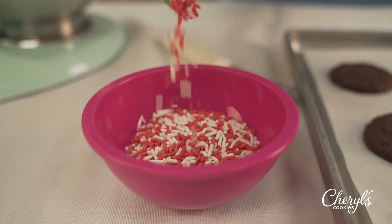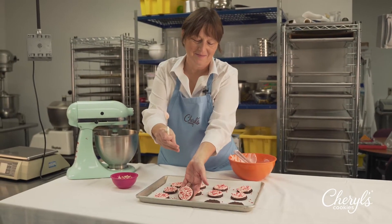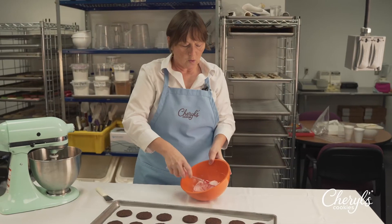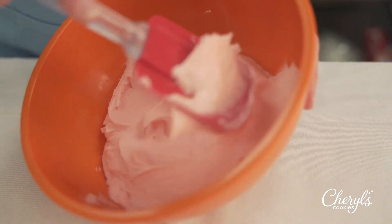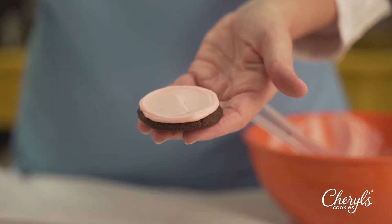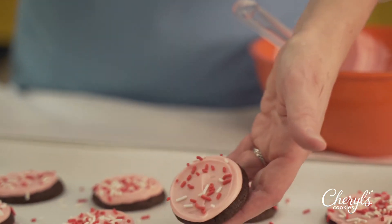This is one of my personal favorites. There's nothing like fresh peppermint flavor around the holidays. We take our classic buttercream frosting, add a little bit of peppermint extract and some pink color for festiveness. You can find these cookies in a sampler this holiday season or in some of our gift boxes and pails.